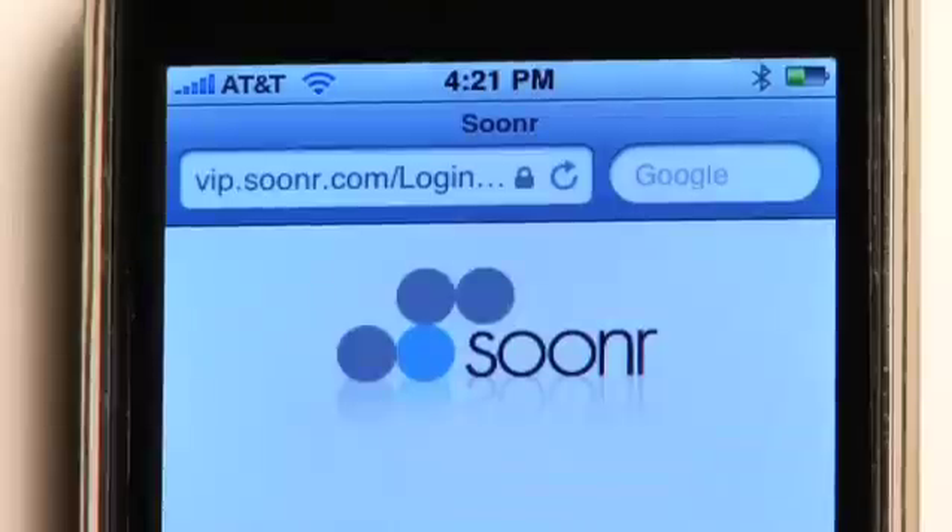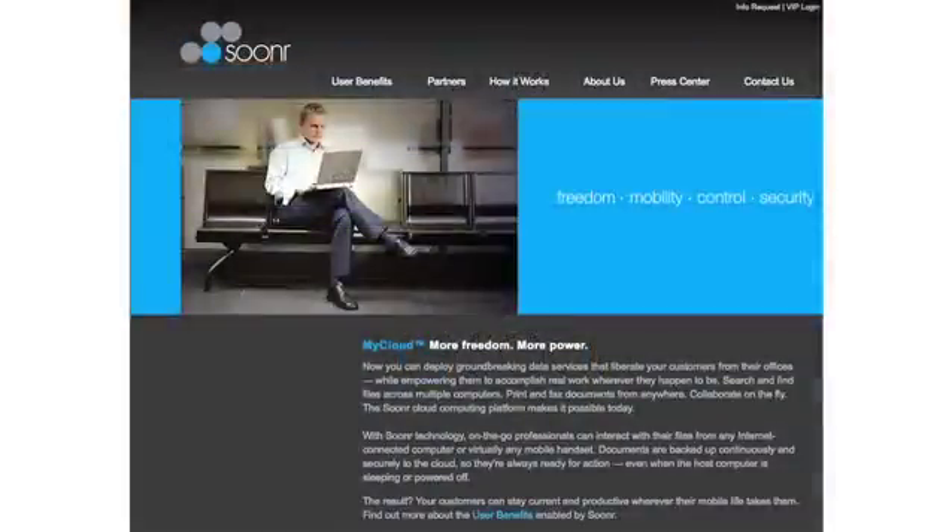Only Sooner's Mobile Cloud Services allows you to access all your files, Mac or PC, even when your computers are offline. For more information, go to Sooner.com.